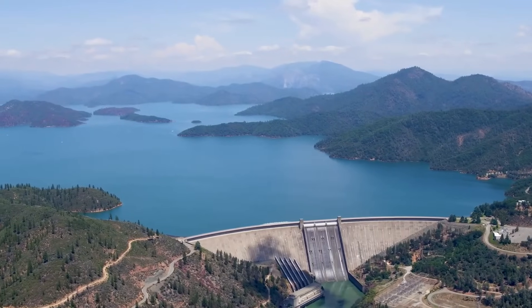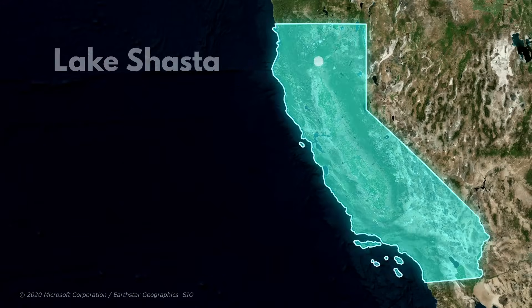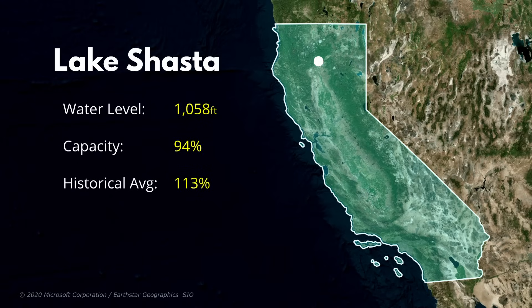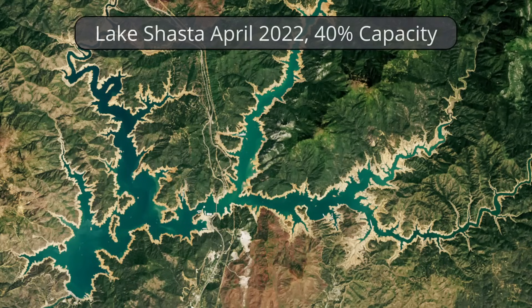Speaking of California's full reservoirs, let's check on the status of the state's five largest. We'll start with California's largest reservoir, Lake Shasta, which is located in Shasta County in Northern California. The current water elevation is 1,058 feet — that's 94% of full pool capacity and 113% of its historical average. Check out these two satellite images of Lake Shasta: one from April of 2022 when the lake was at 40% of capacity, and one from just a few weeks ago. You can't even see the bathtub rings anymore. What a remarkable turnaround in just two short years.